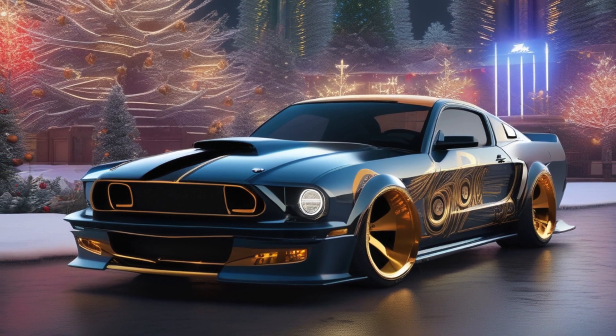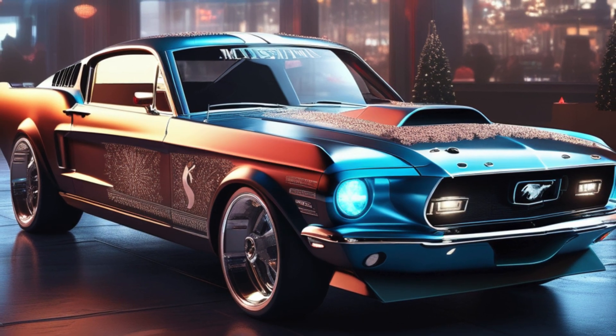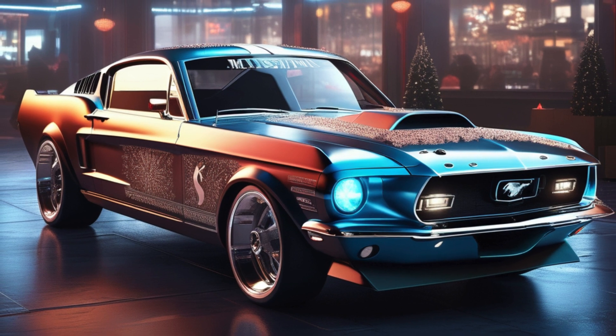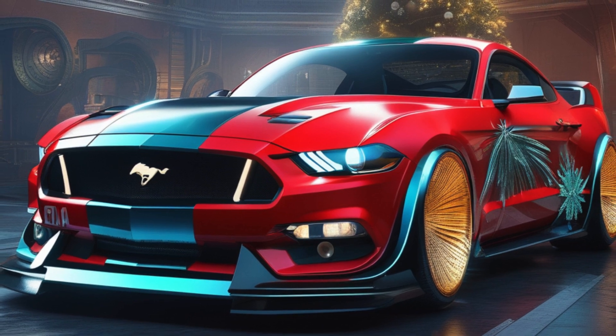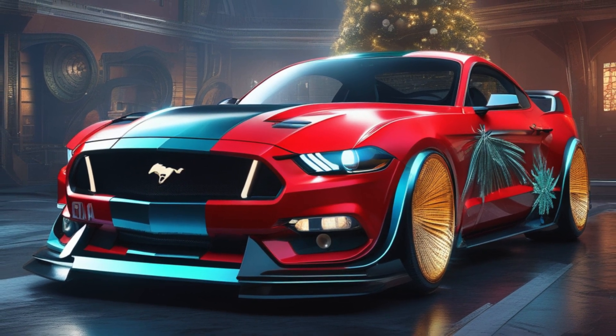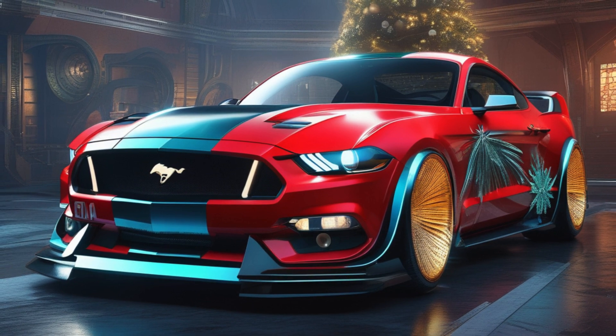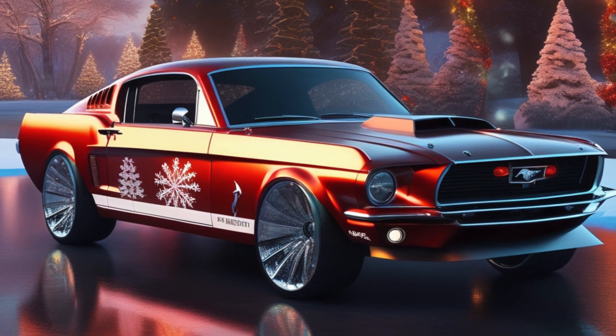Now we couldn't just stop there — that wouldn't be in the spirit of Christmas — so we've decked this beast out in some fancy garb. Picture a paint job so shiny it reflects the twinkle of Christmas lights, and those stripes — red and green, baby. There ain't no doubt this Mustang will be the star of any holiday parade.